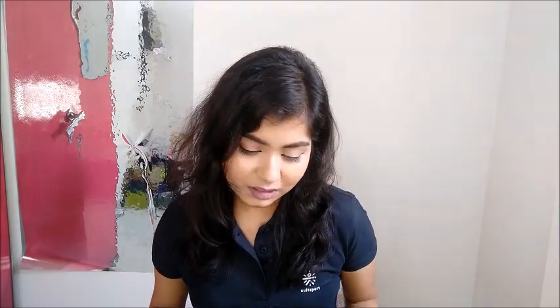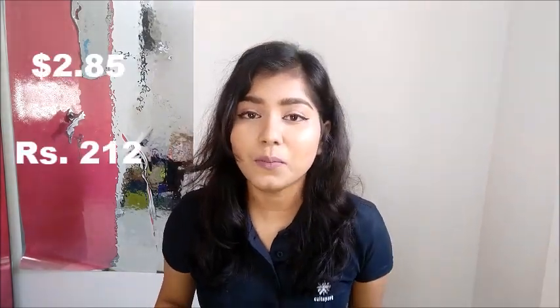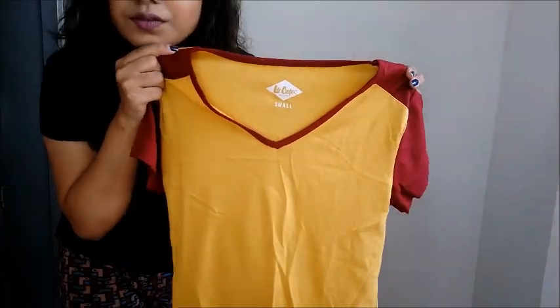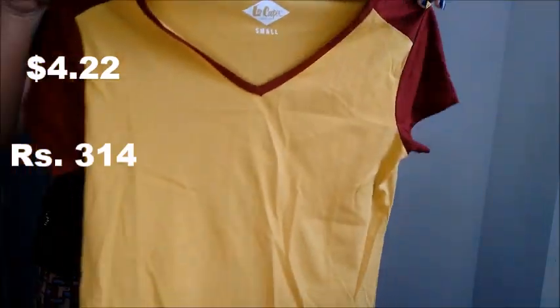First thing I noticed, on 1st February, is a payment to a big tree entertainment — that was a movie I'd gone to watch. I think this was Jojo Rabbit. Jojo Rabbit was really, really good — the movie was amazing. Also on 1st February, I remember buying a t-shirt after I watched the movie. It's from Lee, a regular everyday t-shirt — 314 rupees for that. I'll have the equivalent dollar amount on screen for universal purposes.